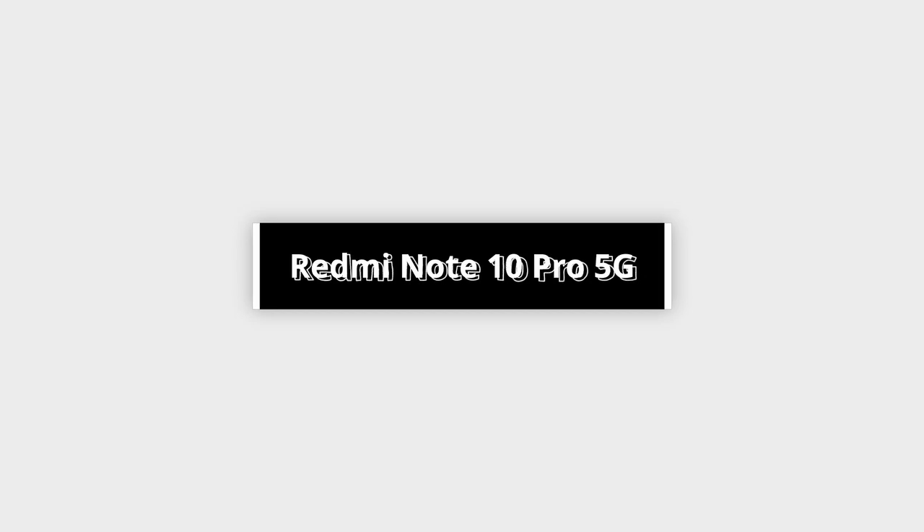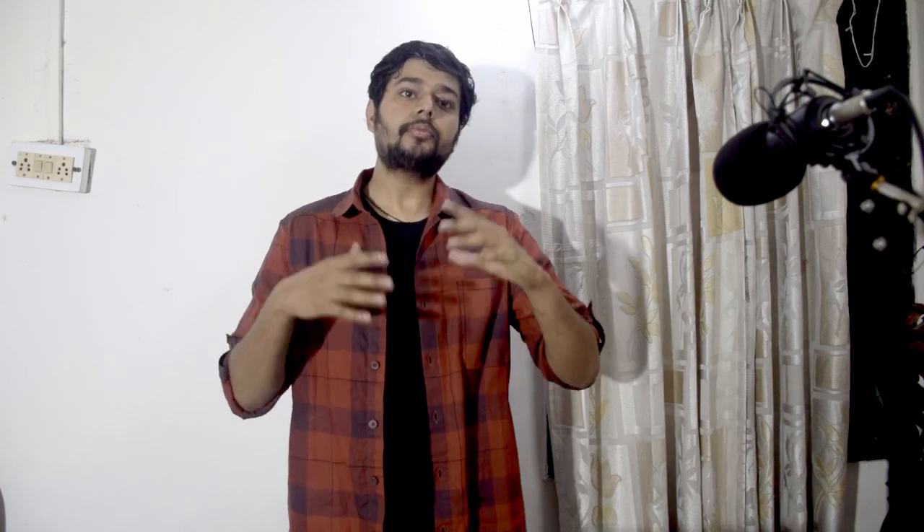Now let's talk about the Redmi Note 10 Pro 5G. It has a 6.7-inch 120Hz LCD display, but no AMOLED. The processor is the Snapdragon 766G, which is the latest in the 700 series — a very powerful processor. At high-level gaming with 120Hz, no stutters or issues will occur, and your gaming will be very smooth and fluid.